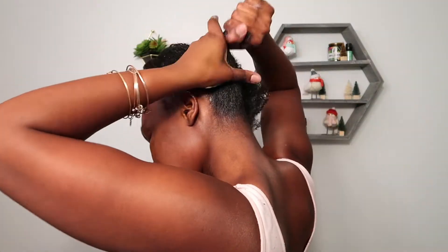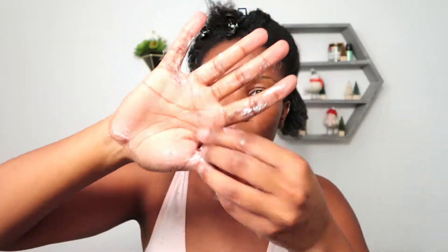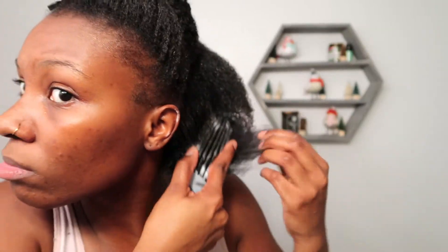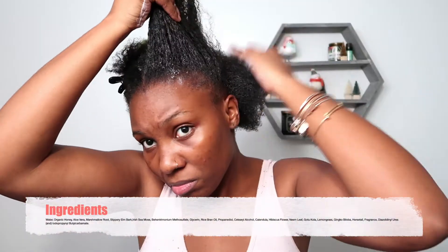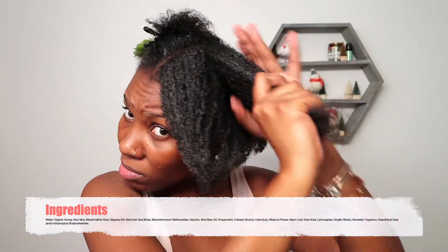So this sea moss and honey pre-poo treatment is a nutrient-rich, concentrated blend of herbs, humectants, and oils that provide intense, long-lasting hydration, moisture, detangling, and nourishment to your hair. This product is going to help you detangle, protect, boost, and soften your hair to improve manageability — and it definitely did that.